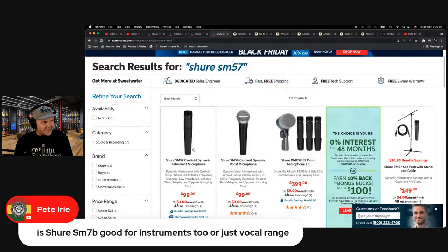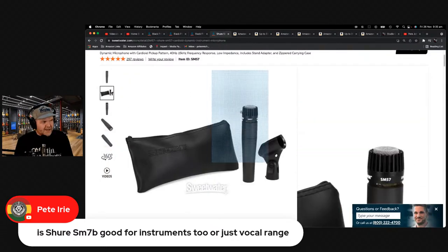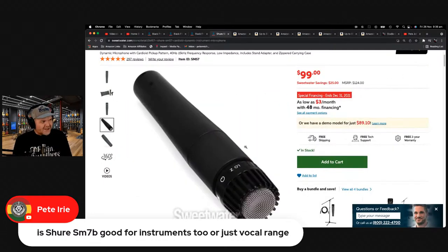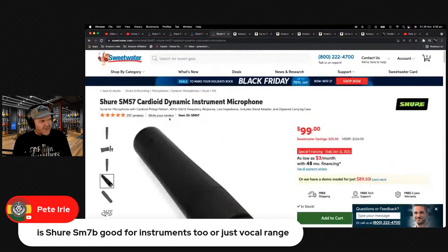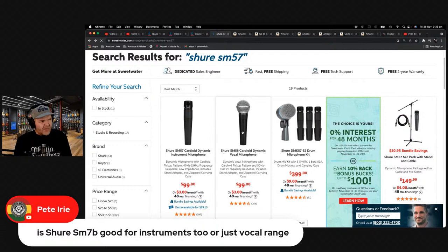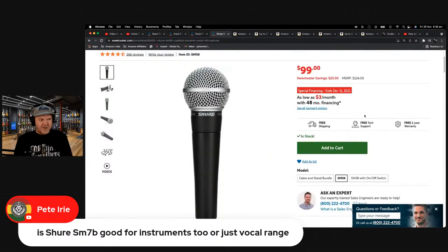You can spend quite a bit less — $99 gets you an SM57 or SM58. The SM57 is a great little instrument dynamic microphone — the classic one, the joke being you could hammer a nail with a Shure SM57. The SM58 has the ball with the filter on top, so if you also want to use it for vocals, you've got that option. If you want more details on the difference between dynamic and condenser microphones, we can talk about that later in the show.